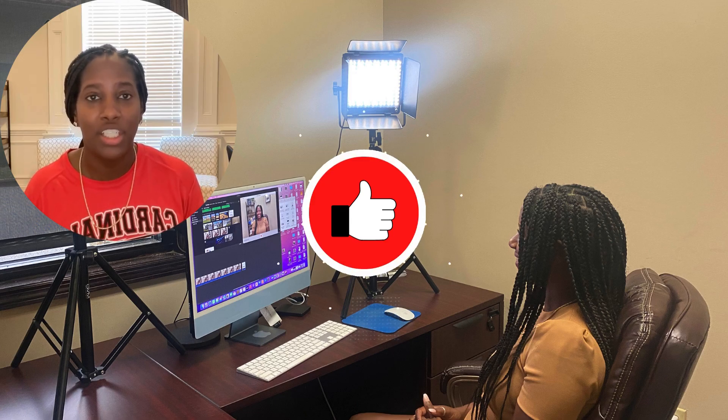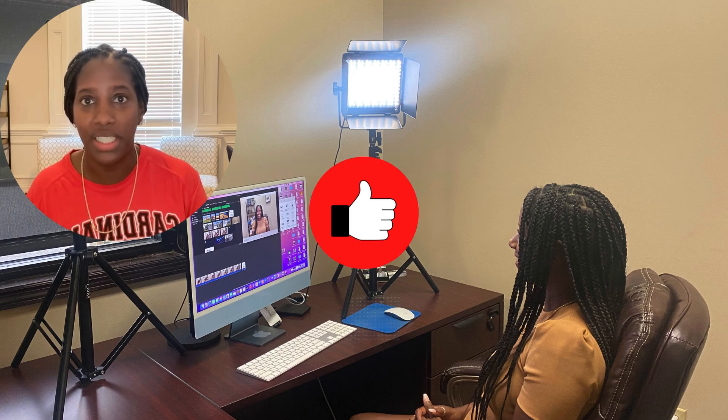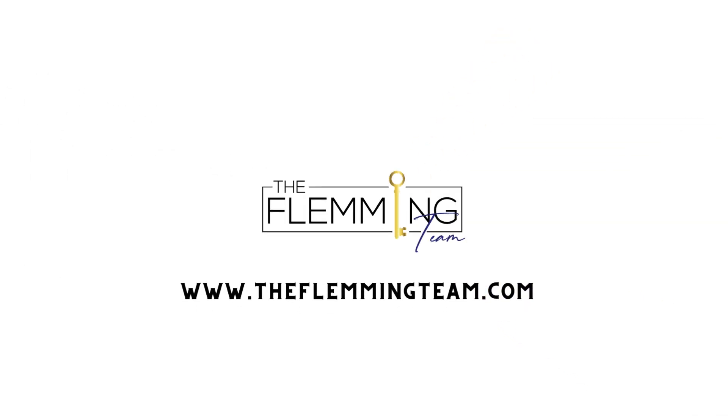All right guys, that concludes our list of the top five affordable communities in Blythewood, Northeast Columbia, and Elgin, South Carolina. If this is your first time tuning in, please be sure to subscribe to our channel. We post videos like this one weekly and sometimes daily, so be sure to hit that notification bell so you're notified every time we post. Also, check out the description section below — if you want to see video tours of any of the floor plans shown in this video, I have links in the description so you can get virtual tours of all of them. Thanks for tuning in, guys. Until next time, bye!